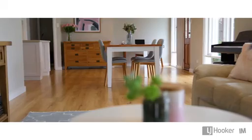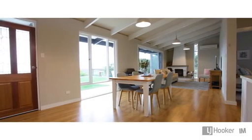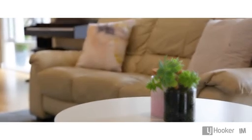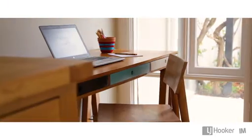The first thing you'll notice as you step through the front door is this vast open living space — high ceilings, celestial windows, modernised, renovated, fresh and ready to go.